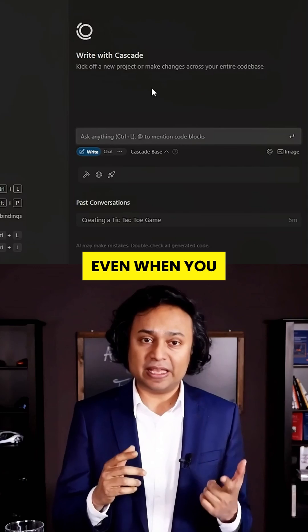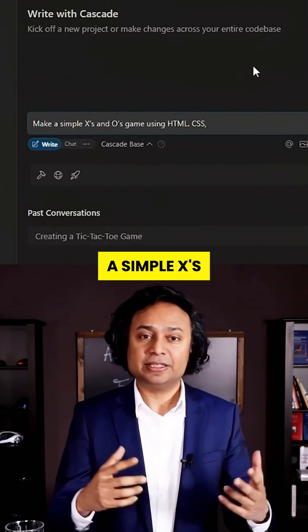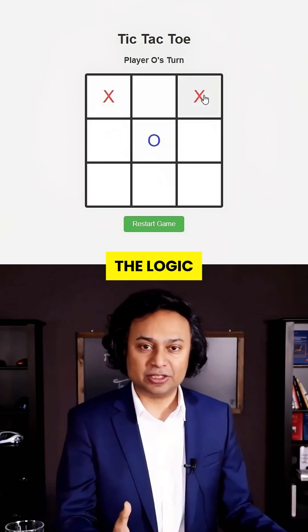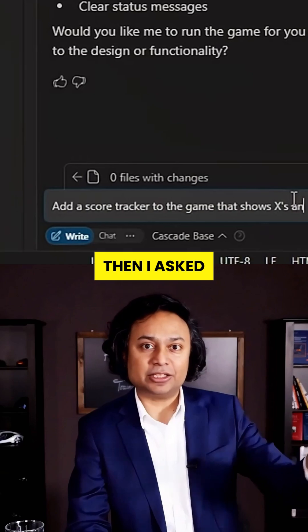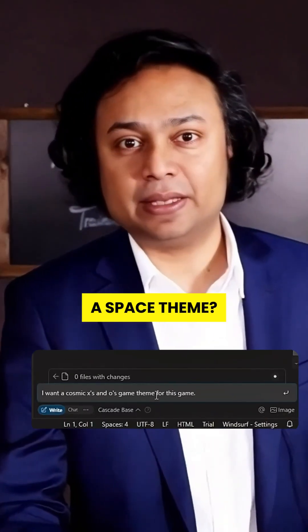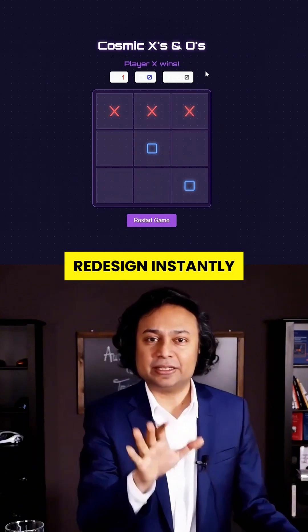And here's the wild part — even when you are not a developer, just type 'make a simple X's and O's game' and it did everything: the structure, the logic, the styling. Then I asked for a score tracker and it added it. Wanted a space theme? It delivered a glowing animated cosmic X's and O's redesign instantly.